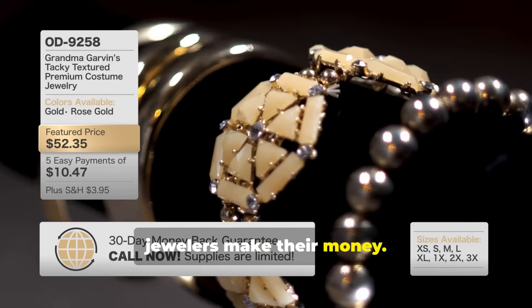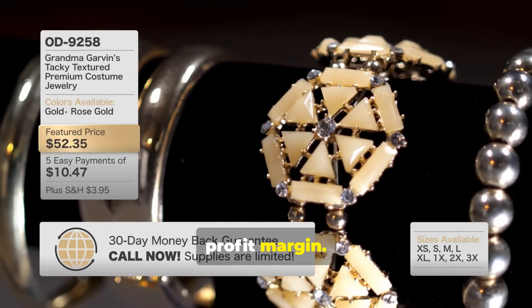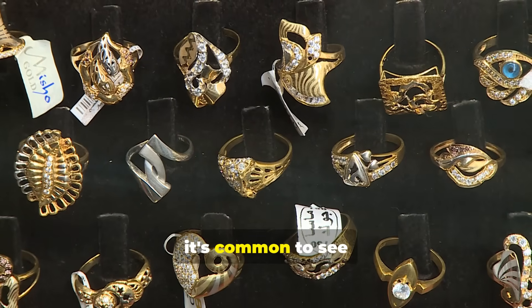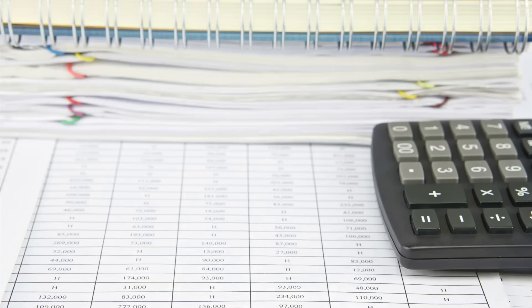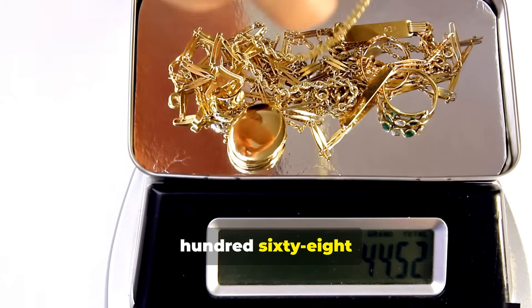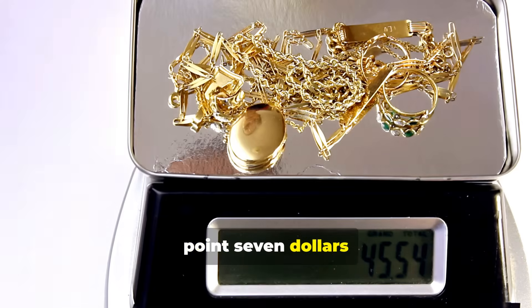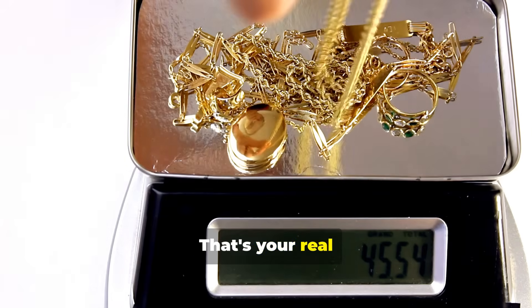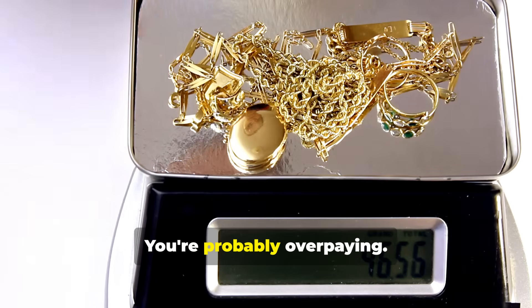Now here's where jewelers make their money. They add what's called a making charge, which is just their profit margin. In Sydney, it's common to see an extra $15 per gram or even more. So for 21-carat gold, $168.70 plus $15 equals $183.70 per gram. That's your real retail price — anything higher than that, you're probably overpaying.